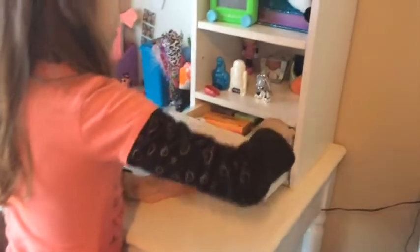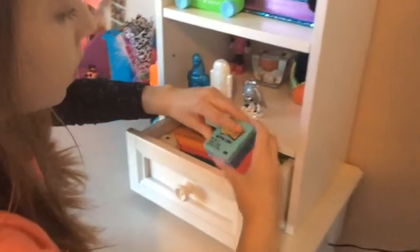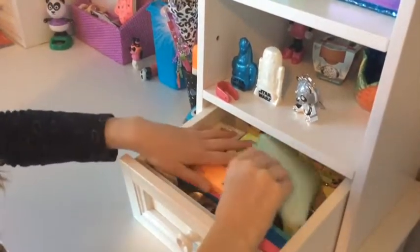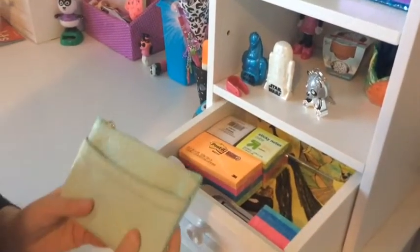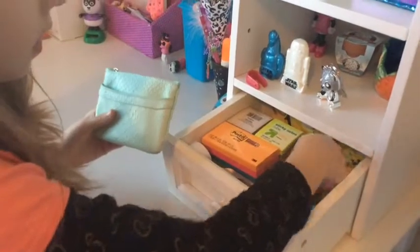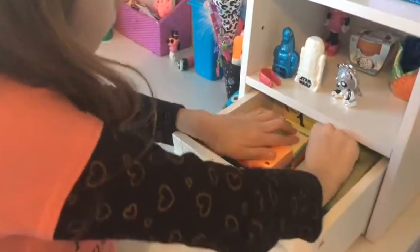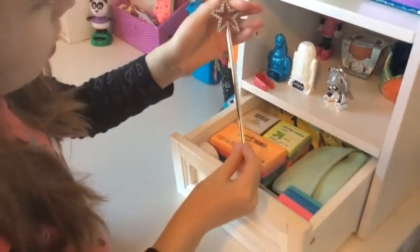And now onto my drawers. In this drawer I have some post-its, and I have two reading lights. I have more sticky notes and post-its, and this I use to hold my earmuffs. These are like little puppets, and they are from the puppet set. And I have this little wand.